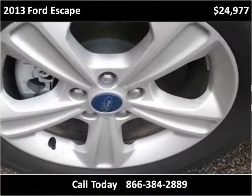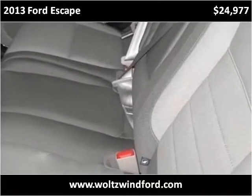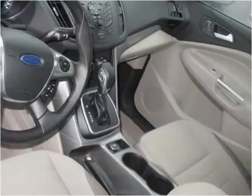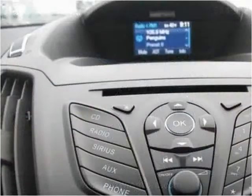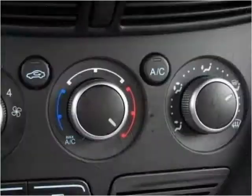This vehicle has a number of features including connectivity options for devices. The vehicle has a great design and is consistent with the vehicle called the Explorer.